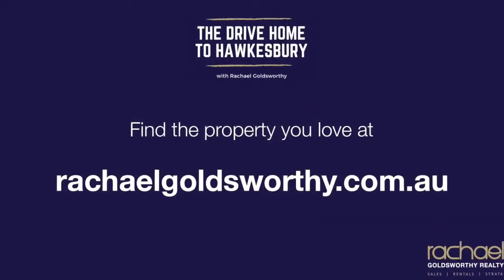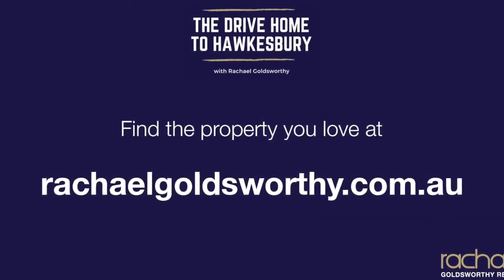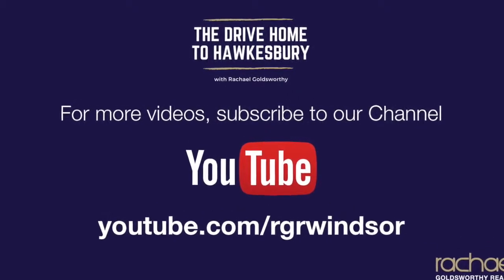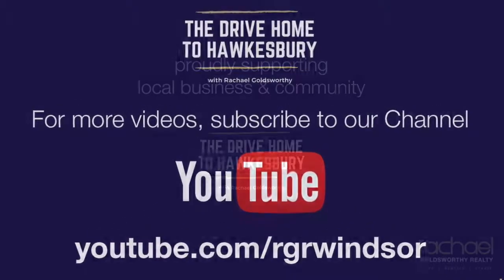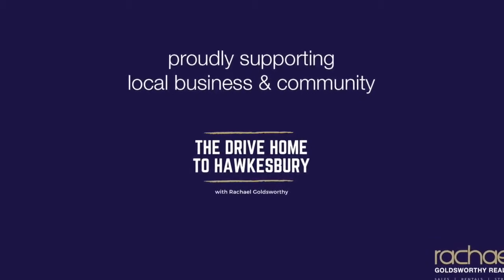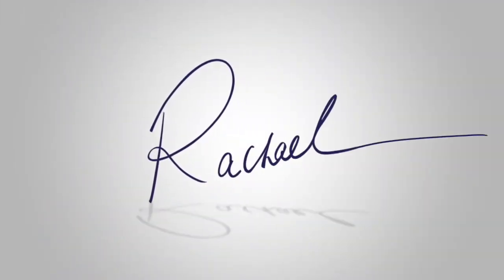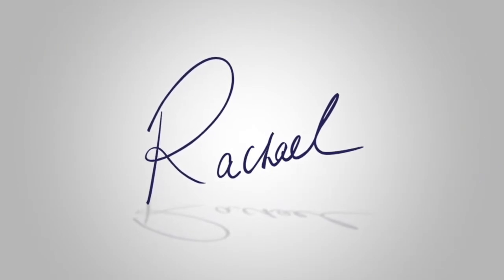Have a great day and we'll catch up with you again soon. Thank you so much for taking time out listening to today's episode. If you have any questions on the process of buying, selling, leasing, or strata management, please don't hesitate to reach out to me. Be sure to subscribe on iTunes, and I'd really appreciate it if you could spread the word by liking and sharing this episode with your family and friends. I'm Rachel Goldsworthy, and I look forward to catching up with you on the next episode of The Drive Home to Hawkesbury.